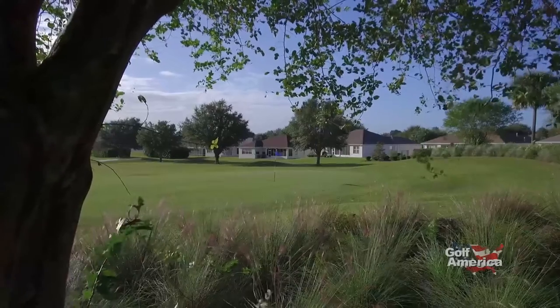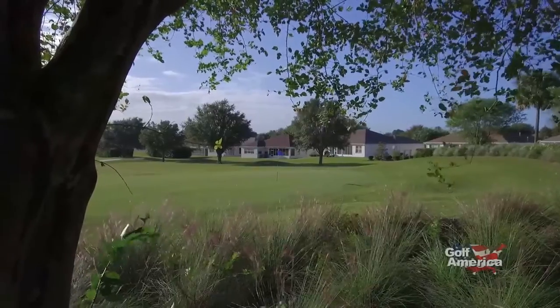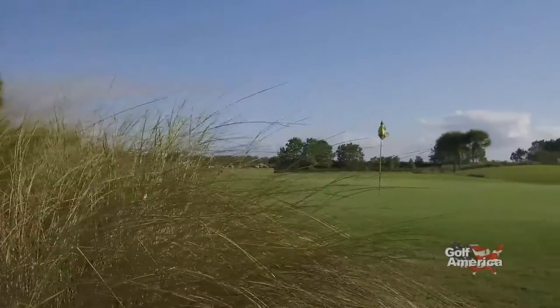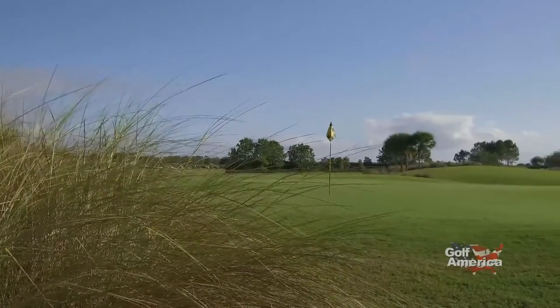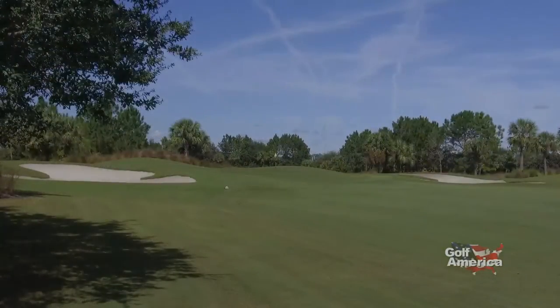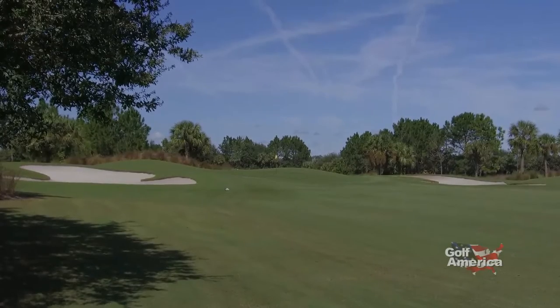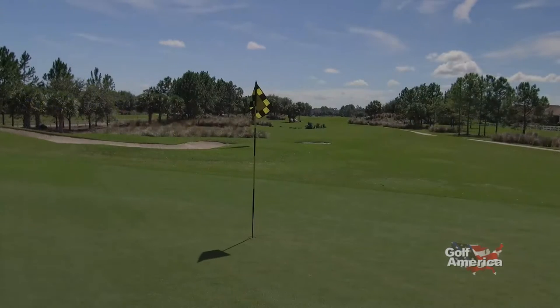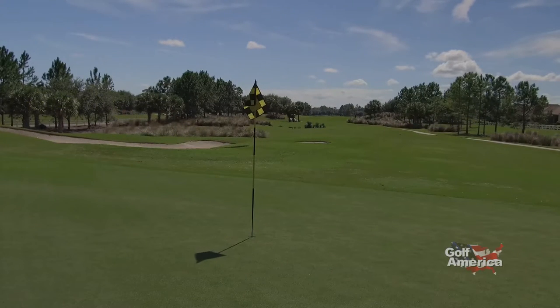We have the Lynx, the Tortoise and the Hare, that are strictly for our residents of On Top of the World. And then we have Candler Hills, that is open to our residents and also open to the public. Designed by Gordon Lewis, Candler Hills is the newest of the three golf courses here at On Top of the World, having opened for play in 2005.